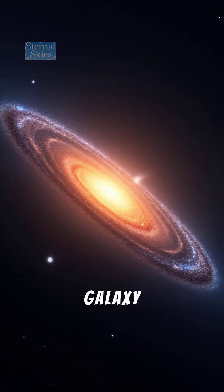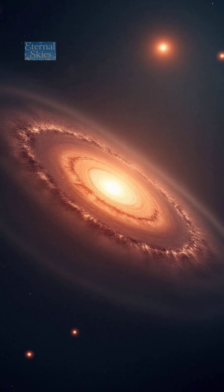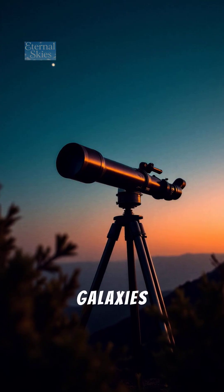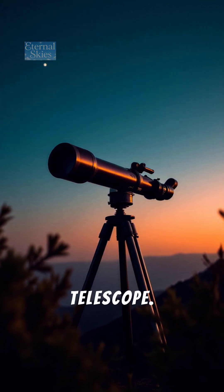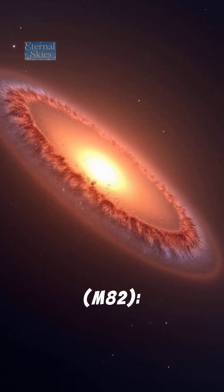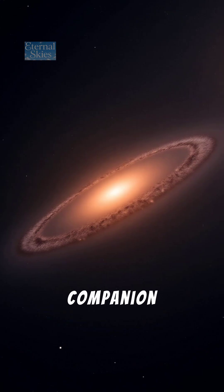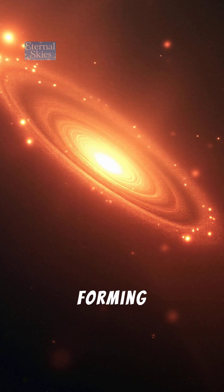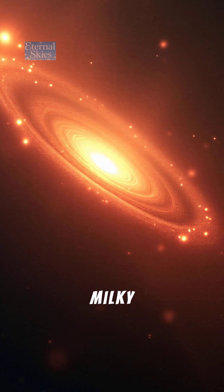Number 7: Bode's Galaxy, M81 — a grand spiral near the Big Dipper and one of the most beautiful galaxies you can see with a small telescope. Number 8: The Cigar Galaxy, M82, a nearby companion to M81 and a starburst galaxy where new stars are forming 10 times faster than in the Milky Way.